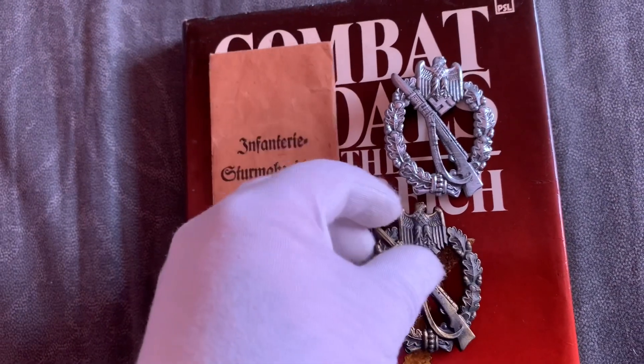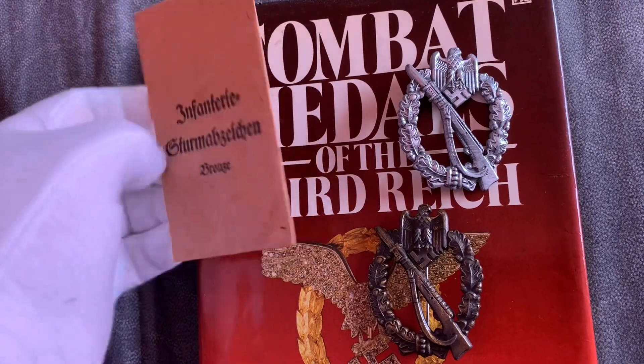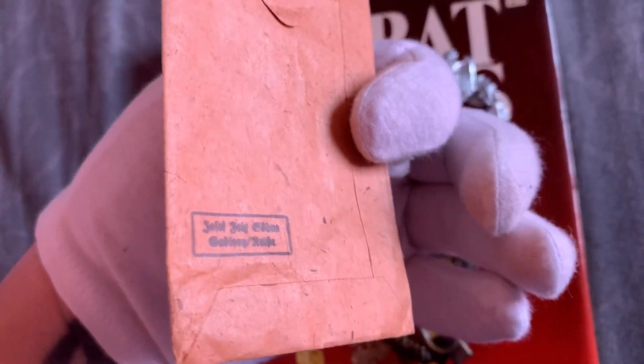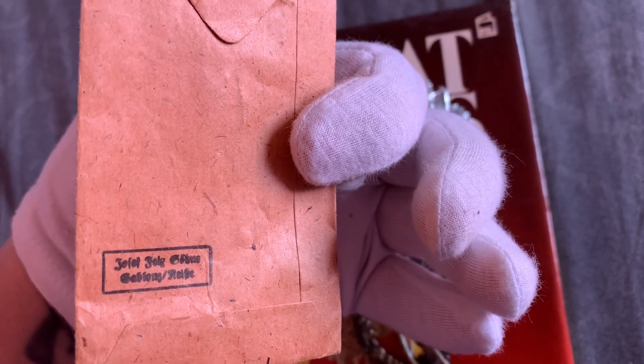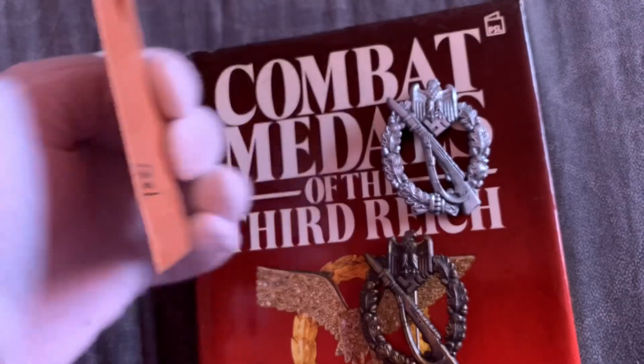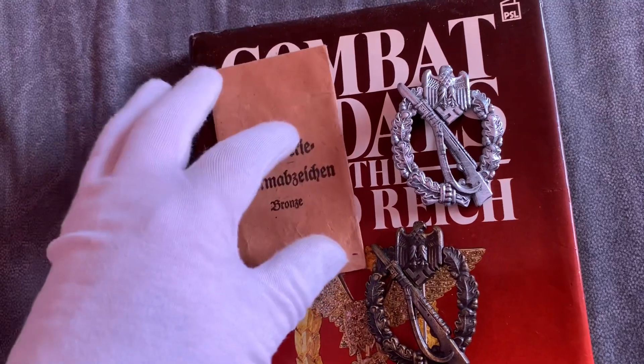And if I put that there for a minute and look at the reverse of the paper packet, it's got JFS - Joseph Fieksson or something like that, I can't pronounce it, this is very difficult to pronounce German.